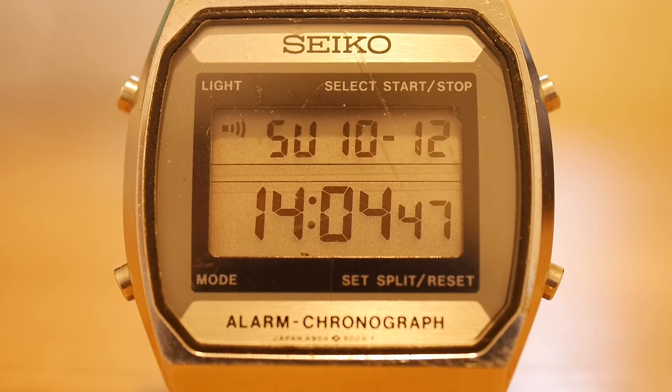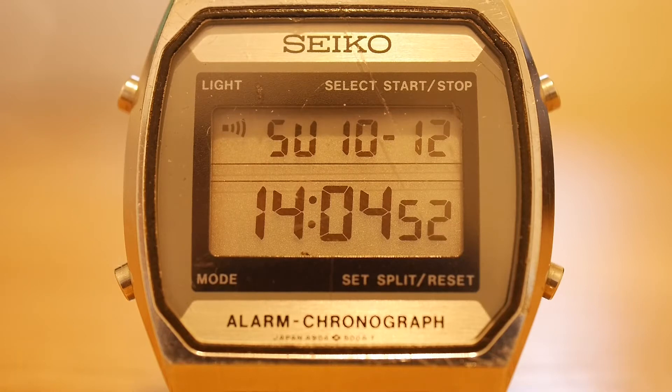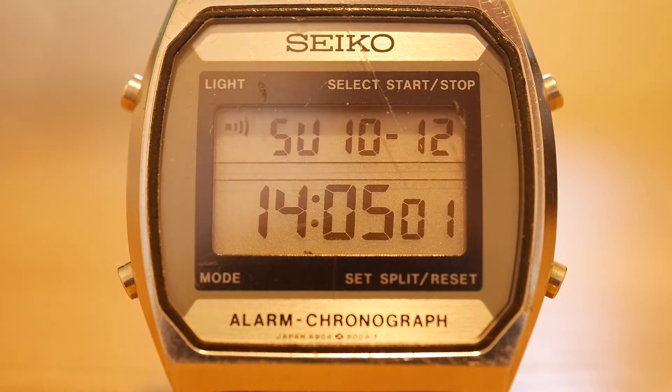So this video is going to be about this watch, what I think of it, and also about vintage in general — some tips on how to buy vintage watches, as well as a brief history of digital watches.